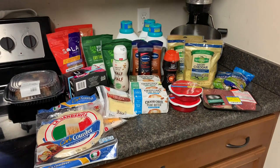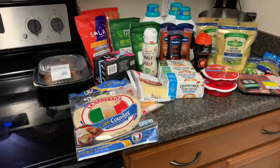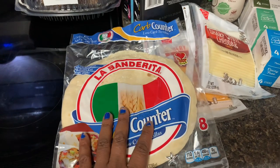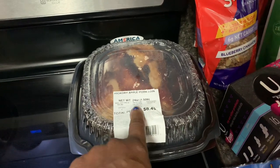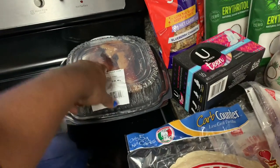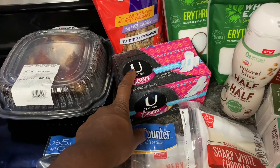I used 15 coupons today and I do plan to go back and use as many as I can this week for free items. Let me share with you what I was able to get today. We picked up these La Banderita carb counter wraps — the low carb tortillas — they were $3.49. We picked up a pork tenderloin at $8.49; it's a little expensive but it's pretty big, so we'll be able to get two meals out of that. The U by Kotex were two for $8, or $4 a piece.